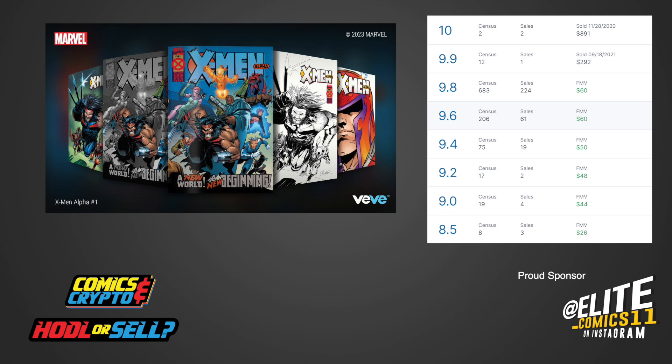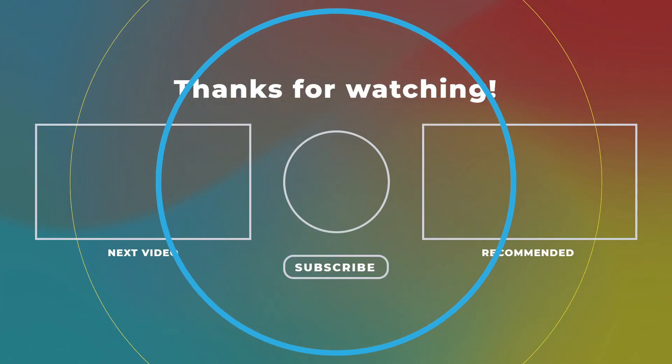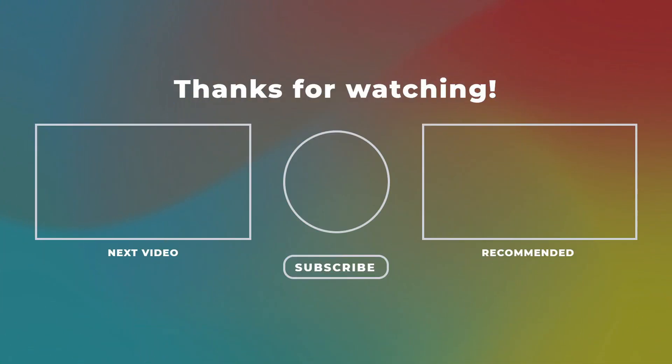Special thanks to NineFinger for their incredible intro music. You can find them on Instagram at NineFinger999. Make sure to stop by and give them some love. Thank you all again for tuning in and we will see you on the next one. Bye!